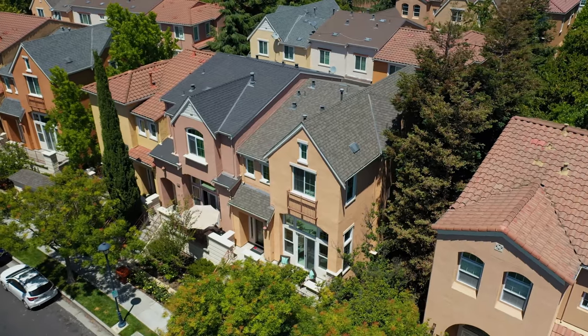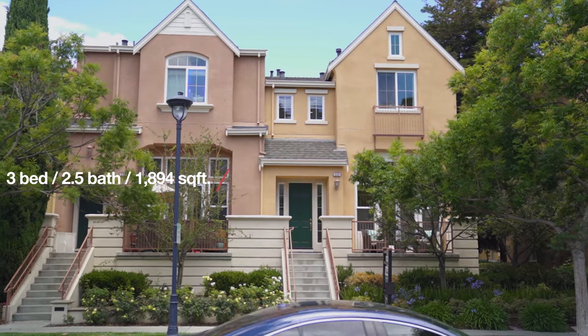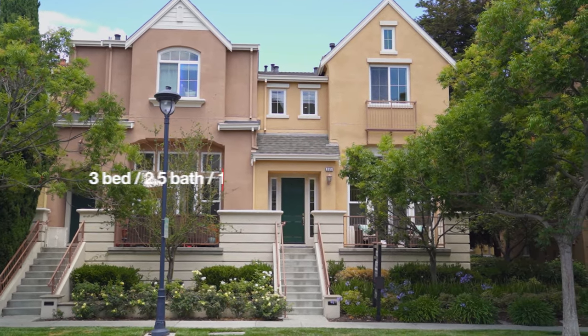Welcome to 555 Moorland! This largest townhome in the River Mark community features three bedrooms, two and a half baths, and about 1,900 square feet of living space. It's beautiful inside — can't wait to show you, come on in!